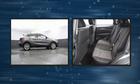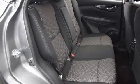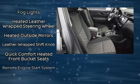Nissan ensures the safety and security of its passengers with equipment such as dual front impact airbags with occupant sensing airbag, head curtain airbags, traction control, brake assist, a security system, and four-wheel disc brakes with ABS.